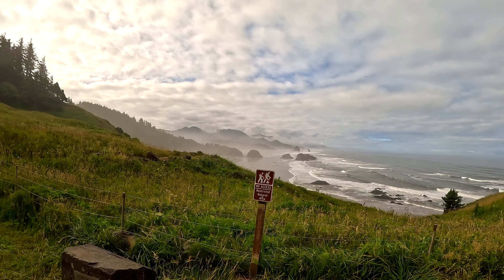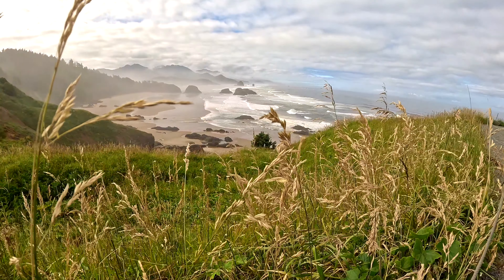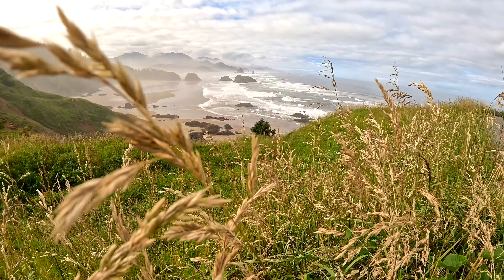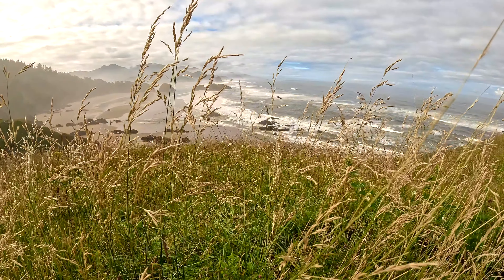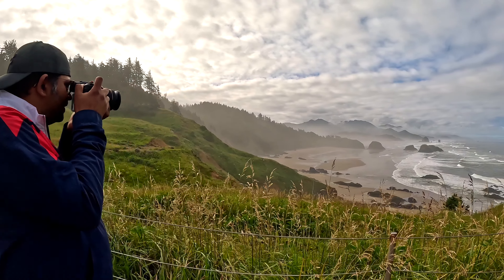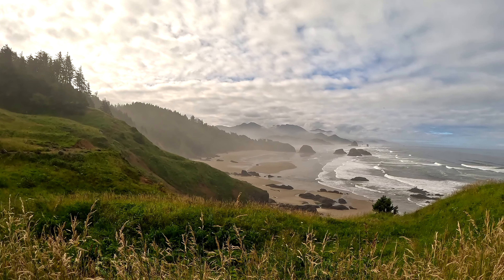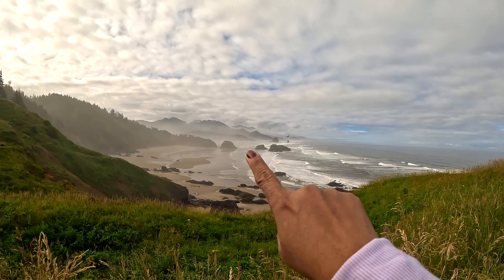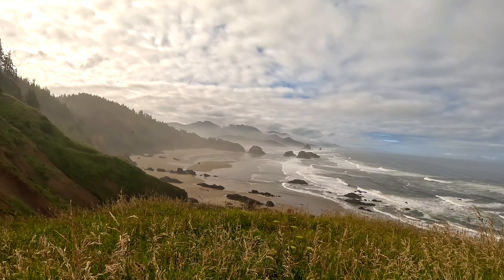There is a river — look at that river. There is a stone formation in the middle of the river, and there is a sea stack. And this beach track is Cannon Beach, so we will go to the beach.